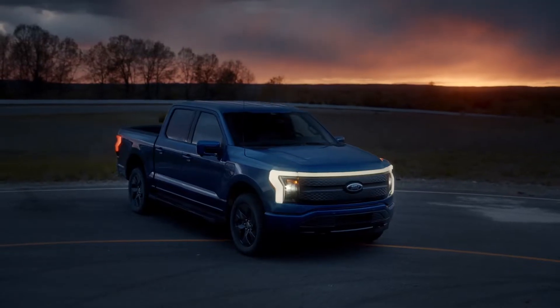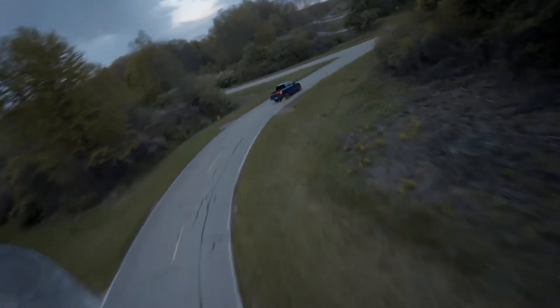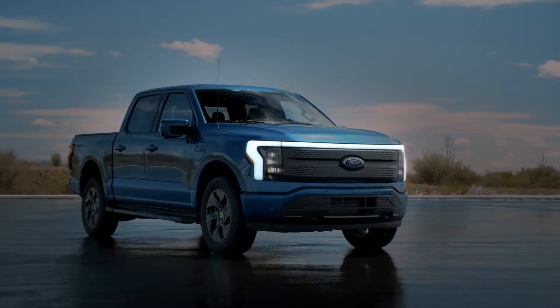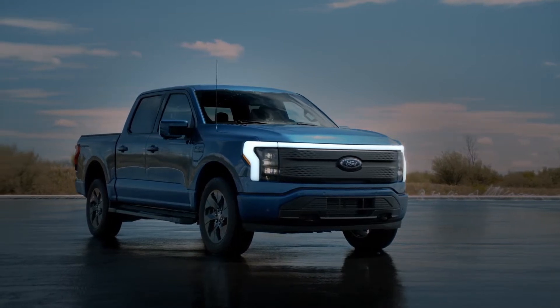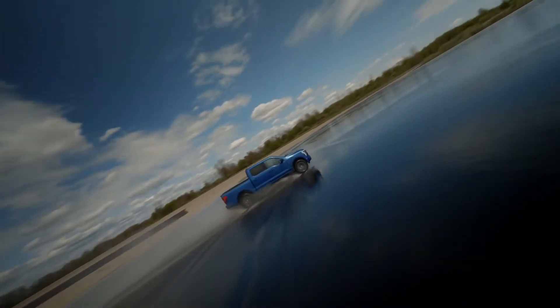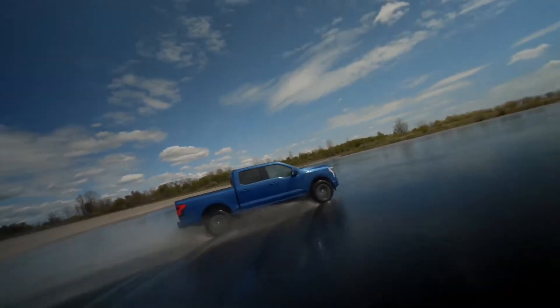This is the new Ford F-150 Lightning. It's a name that'll no doubt be familiar to those in the US, but in 2022 it'll take on a whole new meaning. That's because Lightning, a name that hasn't been used for nearly 20 years, now refers to the F-150's electric powertrain.